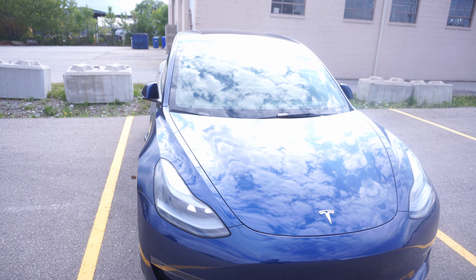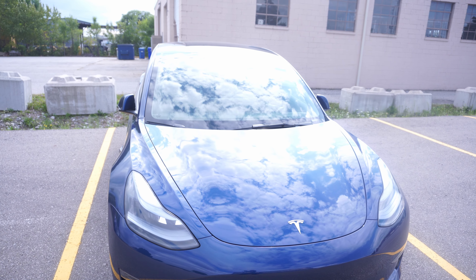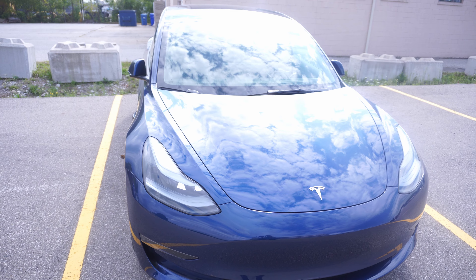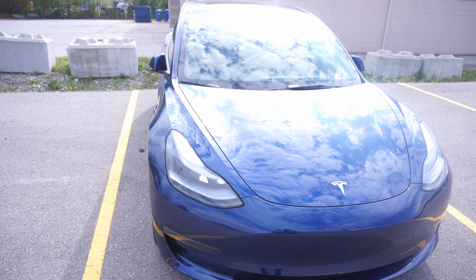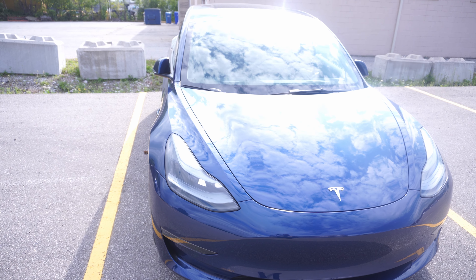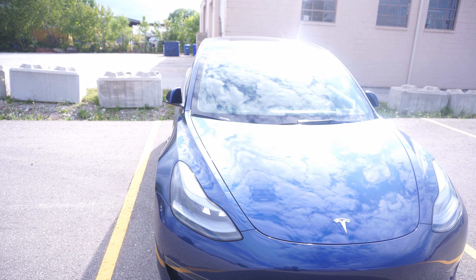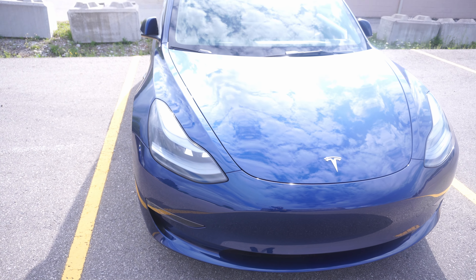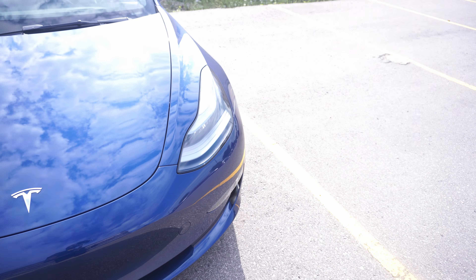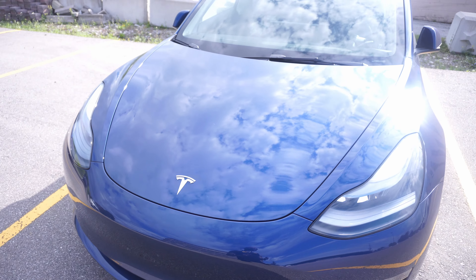As you may know, Tesla initially had a lot of panel gaps and issues with the 2023 Model 3 when it first came out, but I can assure you the quality has dramatically improved. You're barely going to see any panel gaps on these 2023s. Taking a look over here on the left side and moving to the right — the car is beautiful, gaps are nice and thin.